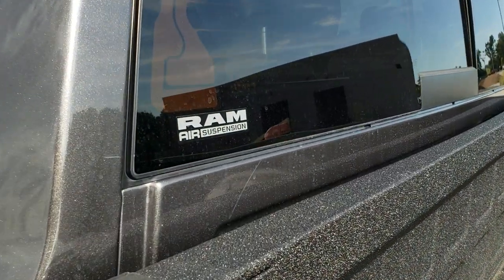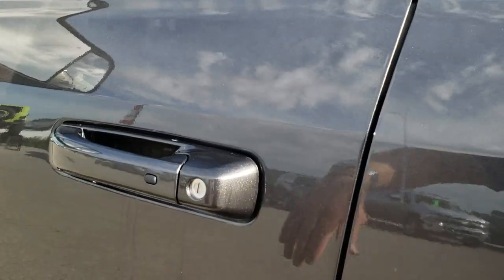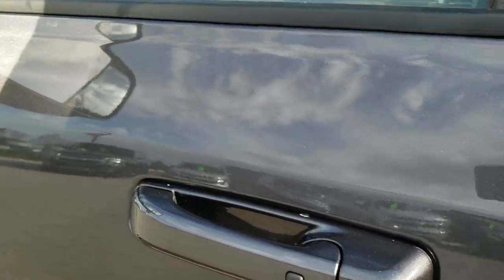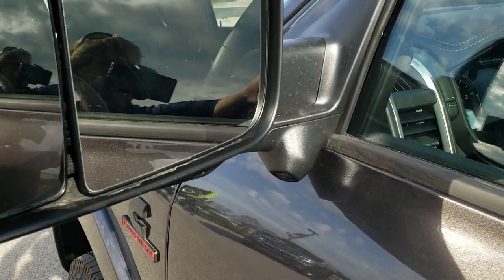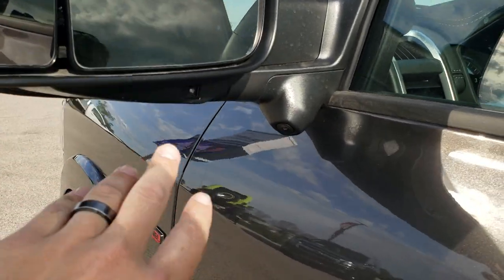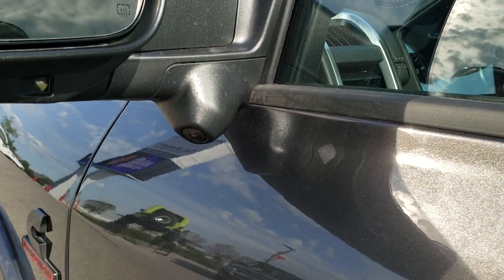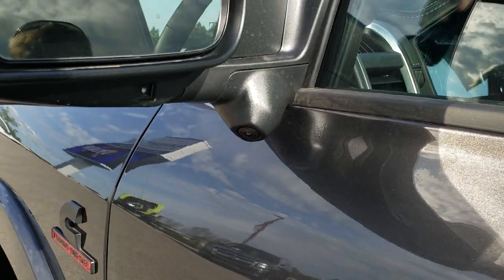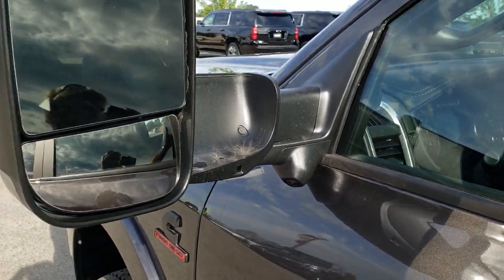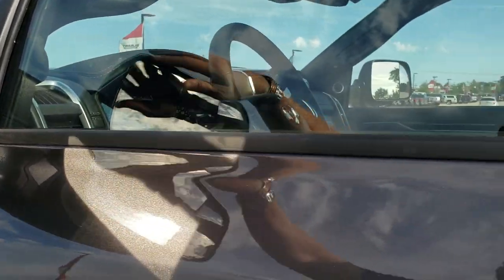You can always tell if it has the auto-leveling because it has that sticker there. It has the enter and go system, so you just put your hand in the door and it'll unlock automatically. Blind spot monitoring has power blind spot mirrors. You have the LED side lights, the 360 cameras, and cameras down the side of the truck. These mirrors fold out like so for towing, and they have LED directional signals on the side.